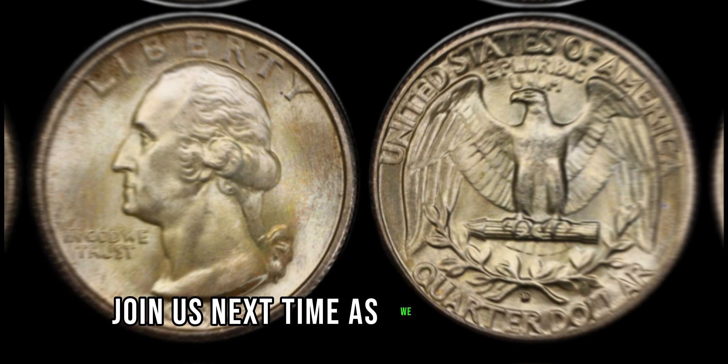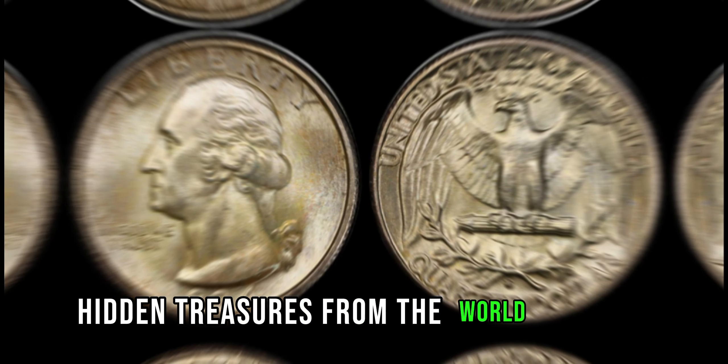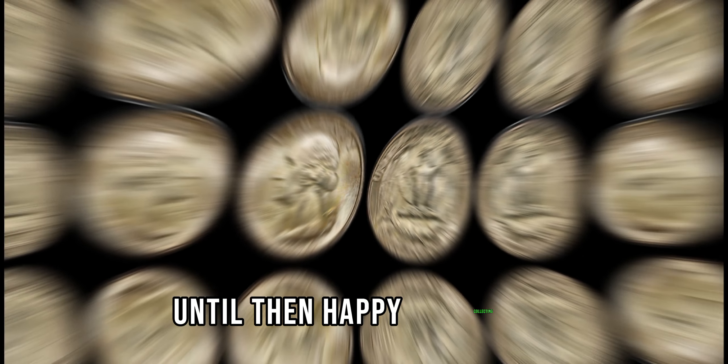Join us next time as we uncover more hidden treasures from the world of coins. Until then, happy collecting!